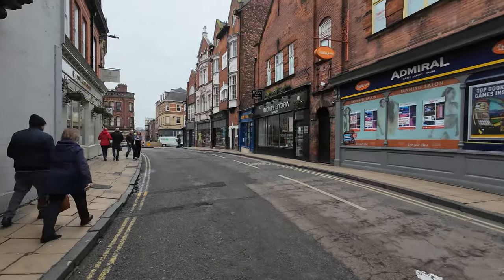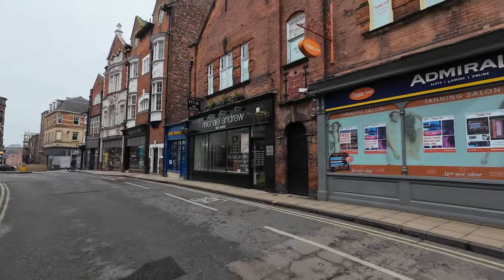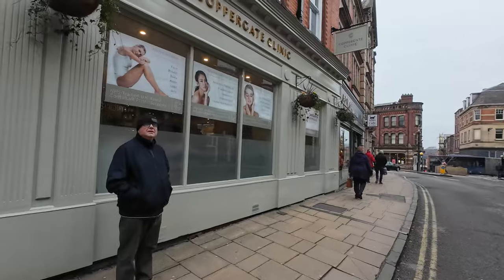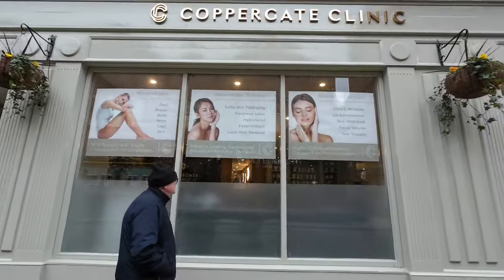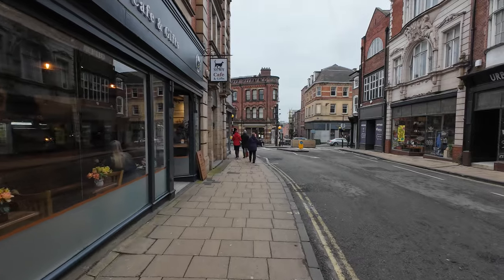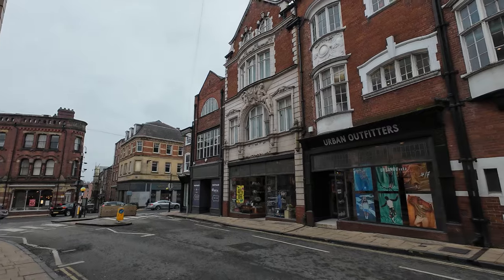Absolutely no idea where the Shambles is and other pretty famous places. Coppergate Clinic — exeter skin tightening. I can do with some of that. I'll keep walking around and see what we come across because I don't know York at all, but I know it's bloody splendid.